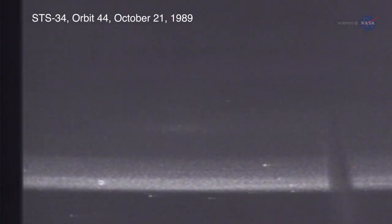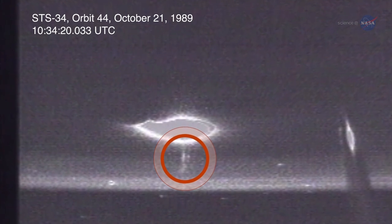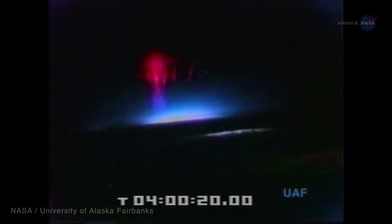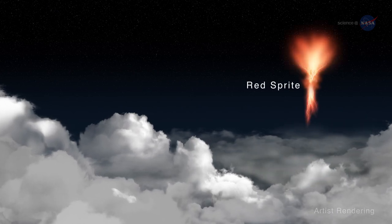Visual evidence of TLEs wasn't available until 1989. Early evidence included red sprites photographed by cameras onboard the space shuttle and photographs taken during a NASA and University of Alaska airborne campaign. Red sprites are glows in the upper atmosphere tied to the presence of large lightning flashes, but not attached to the clouds themselves.